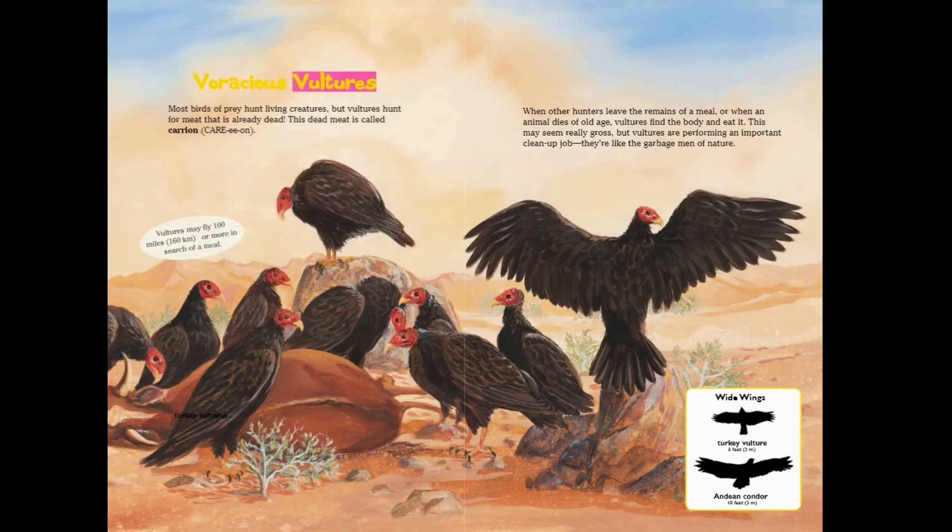Voracious vultures: most birds of prey hunt living creatures, but vultures hunt for meat that is already dead — this dead meat is called carrion. Vultures may fly 100 miles or more in search of a meal. When other hunters leave the remains of a meal, or when an animal dies of old age, vultures find the body and eat it. This may seem gross, but vultures are performing an important cleanup job — they're like the garbage men of nature.